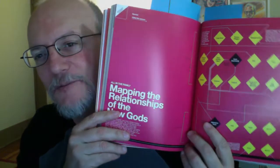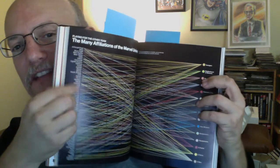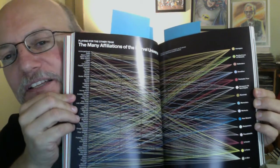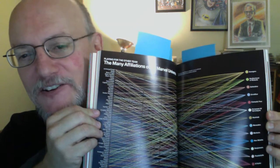Mapping the relationships of the New Gods — this one's a little harder to read and follow, and I kind of wish there were even more New Gods on here, but it's fun. I would never have thought I'd find a chart mapping the relationships of the New Gods. And here's a crazy one — the many affiliations of the Marvel universe: characters on one side and teams they've been on on the other side, and it'd be nearly impossible to follow all those lines. It just illustrates the point of that endless mixing and matching of characters on different teams.